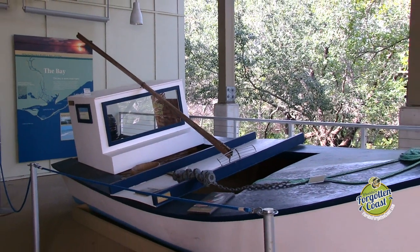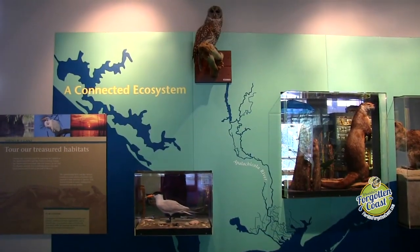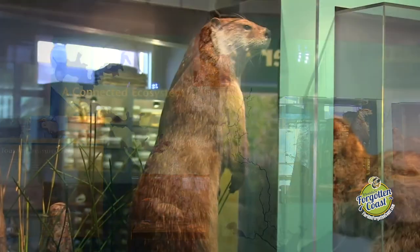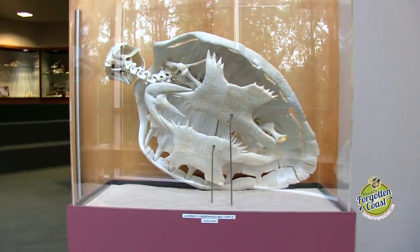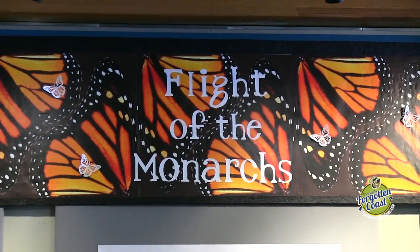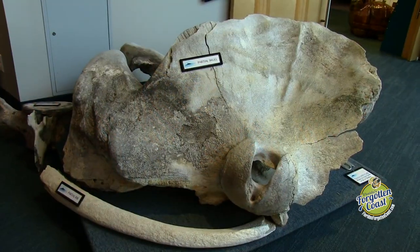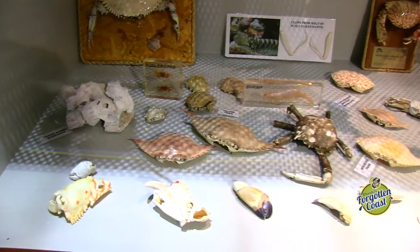We do have a lecture series that we call Reserve Wednesdays. It's the third Wednesday of every month from two to three in the afternoon on a wide range of topics. We've had speakers who've come in and talked about bears in our area, monarch butterflies, reptiles — all kinds of different subject matter.